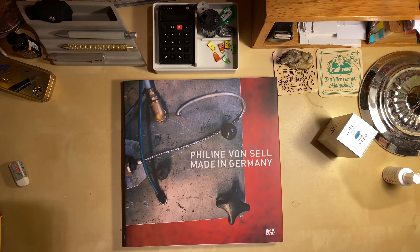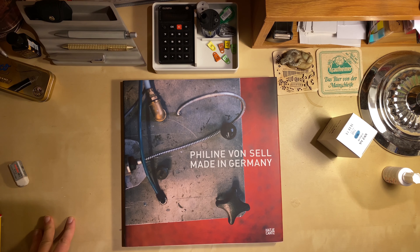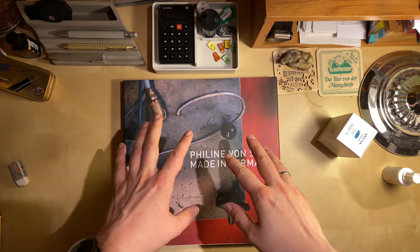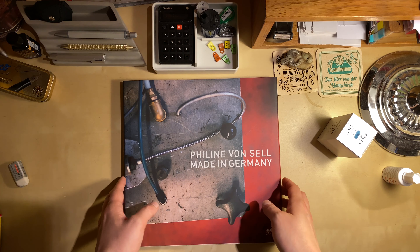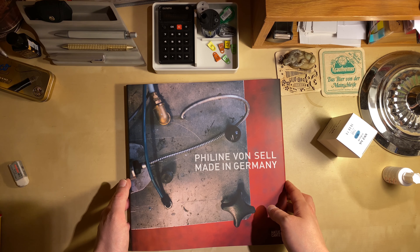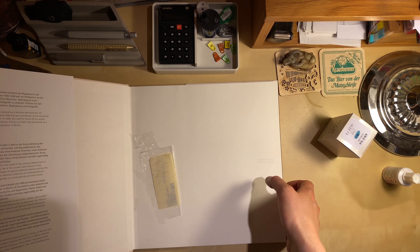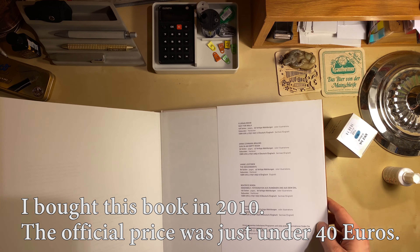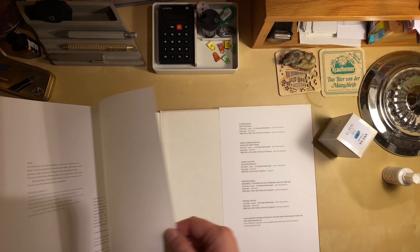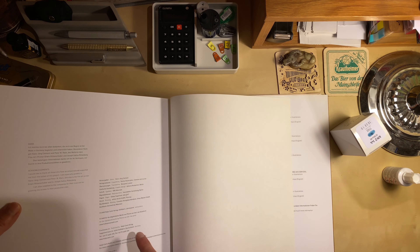Welcome to another Bleistrift video. Please excuse the unusual perspective, but that was the only way I managed to get this big book onto the screen. I was cleaning up today and I came across this book, so I thought I'd give you a quick look. I bought it because I heard there's something about Faber-Castell in there.